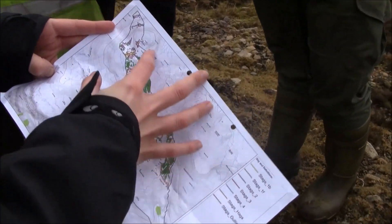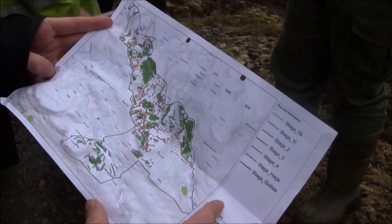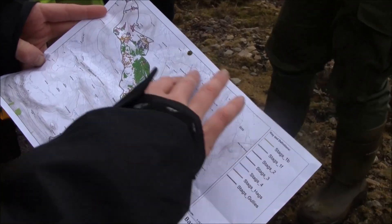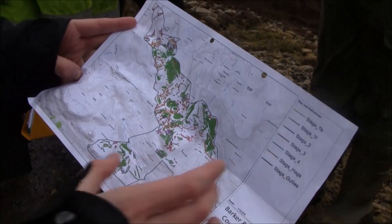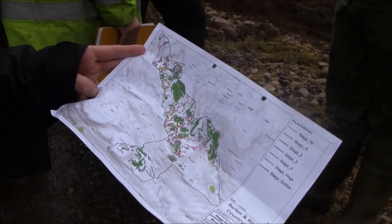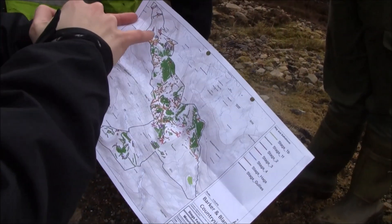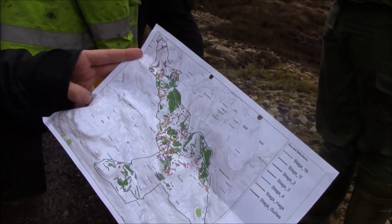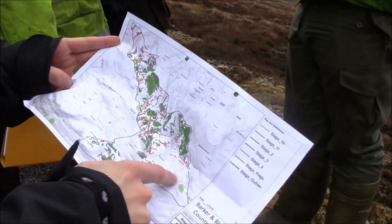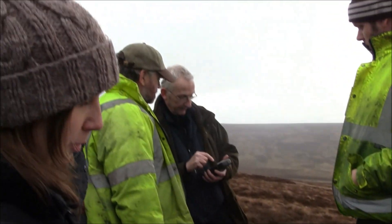This is everything that's been done in the central area of Stags Fell so far this year since December. We've got another contractor working on the western area and this eastern area of the site hasn't been worked on yet. But between 3rd of December and now, getting towards the end of February, we've done all this work along here — grip blocking, reprofiling hags. They're going to be moving on to some bare peat work and more reprofiling later on. There are 9 diggers working in this section, blocking the grips and reprofiling between the dams.